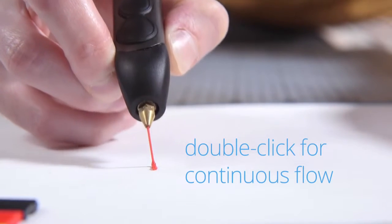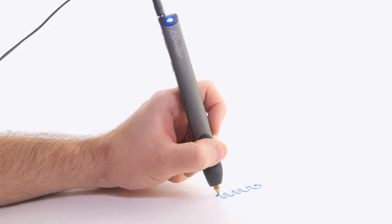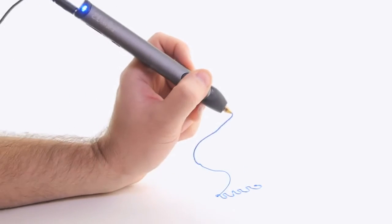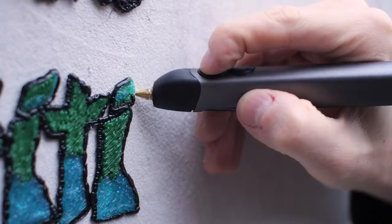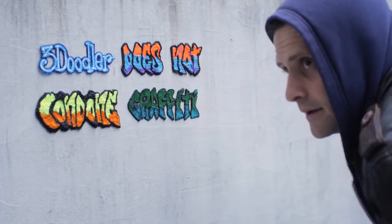The new 3Doodler is also packed with loads of enhancements, making it smoother, sleeker and easier to use than ever before. We're also releasing exciting new accessories, including the Jetpack — a portable power pack that gives you the freedom to 3Doodle on the go.